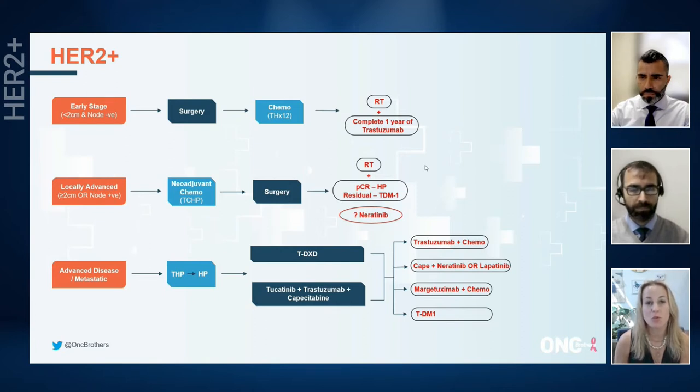There is one regimen in between TH and TCHP, which is TCH, and I still do use that sometimes. I tend to use it for patients that are maybe a little bit younger, have tumors over a centimeter, but don't quite meet that two centimeters threshold for TCHP.